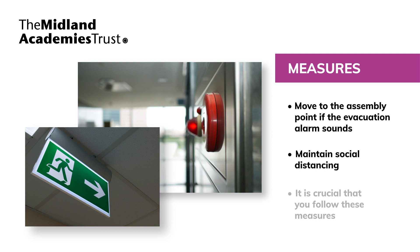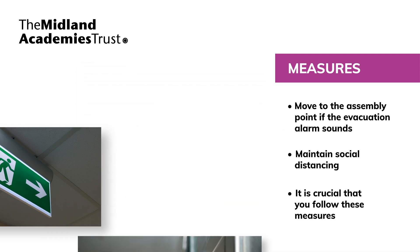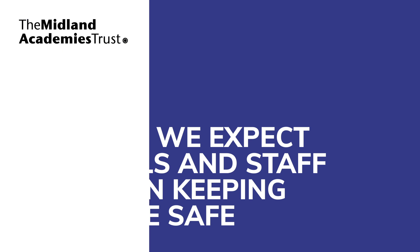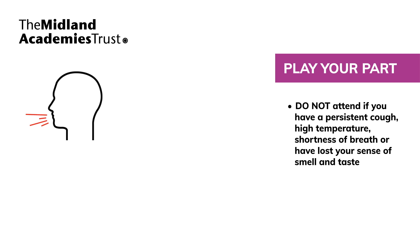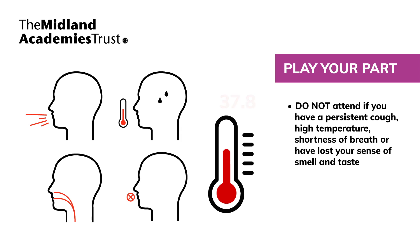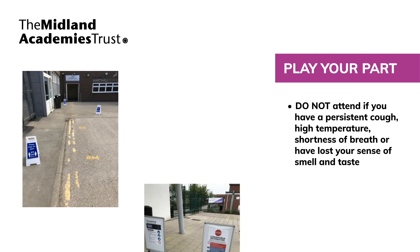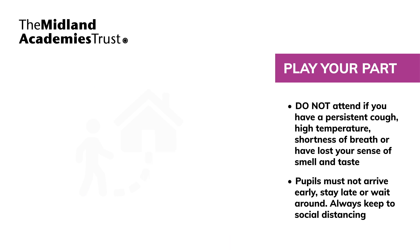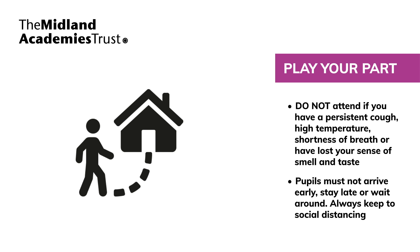We appreciate that for staff and pupils this will feel different, but it's crucial that these measures are in place to keep everyone safe. While we're taking these stringent additional measures, we would like to remind everyone to play their part. You must not come to school or work if you have symptoms. Pupils must not arrive at school before their allocated time and must go home immediately at the end of the day. In line with government guidance, pupils must not wait around before or after school at or near the school gates and should not at any time wait around in groups in the community.